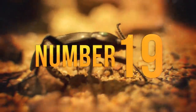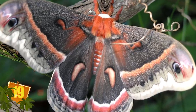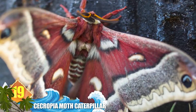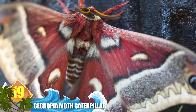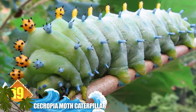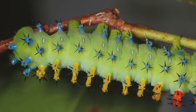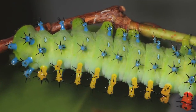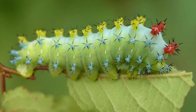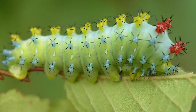Number 19: Cecropia Moth Caterpillar. Did you know this larva will eventually morph into the largest moth native to North America? They can have wingspans exceeding 7 inches — that's 18 centimetres. So it's not surprising that their caterpillars can measure 4 inches (10 centimetres) or longer. After starting off black, their coloration changes to bright green or bluish green. What really makes the insects stand out are the multicolored protuberances with black spines that occur on their bodies.